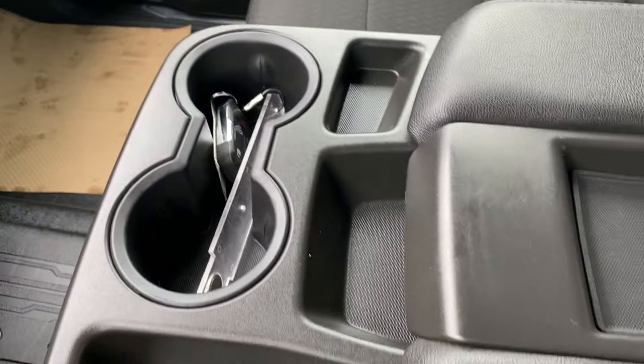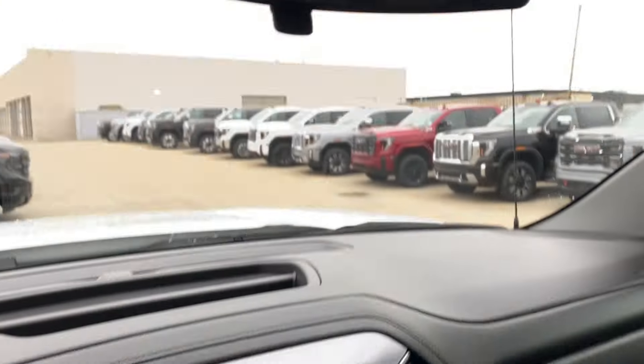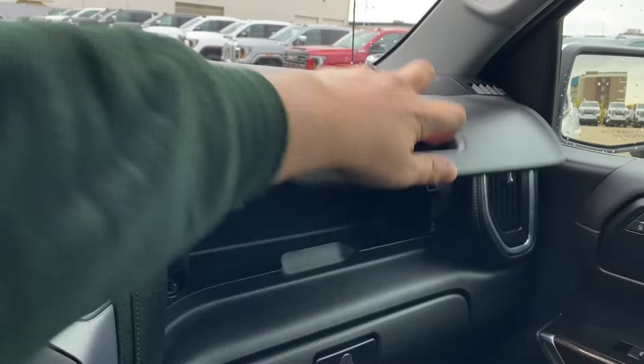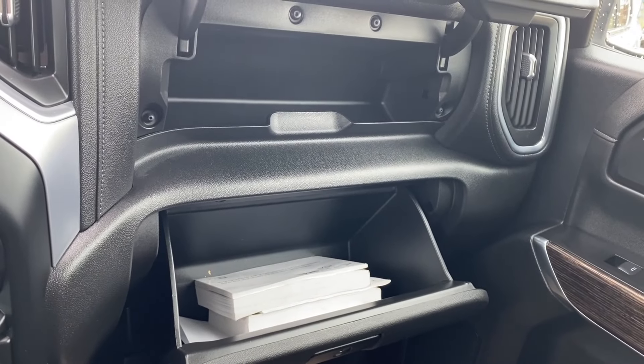The center console has your dual cup holder and a few storage compartments throughout. You can open the center console for even more storage space inside. Up top you have the rear view mirror, some interior lighting control located above you, and in front of the passenger a storage compartment above the glove box — so there's quite a bit of storage space in the front if you need it.